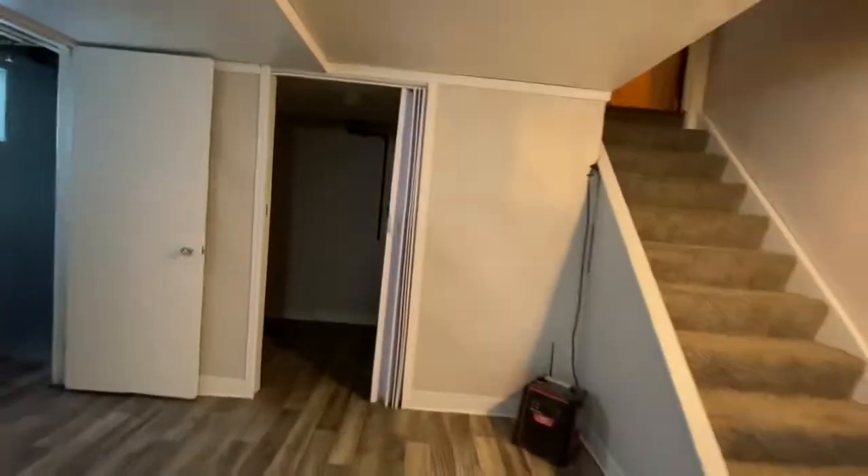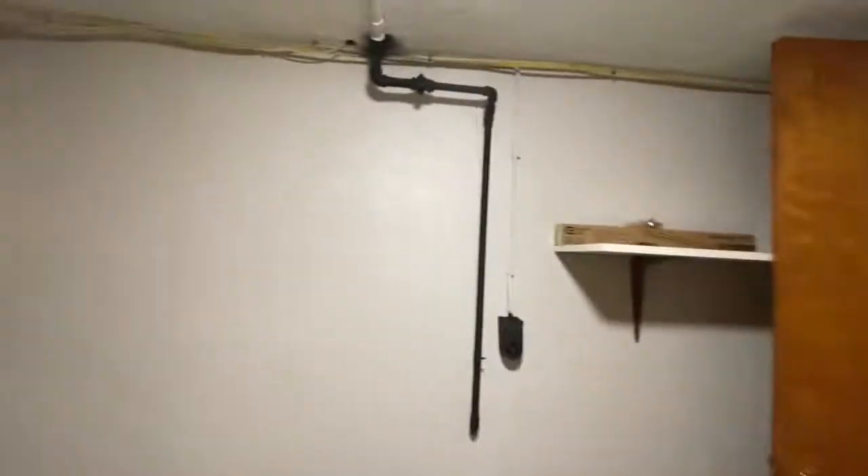Here is the laundry room with washer and dryer hookups and a little storage under the stairs — very functional. Here is the half bath off the family room. It's actually got a shower in it, which is really cool for hosing off the dogs. And then the toilet, of course.